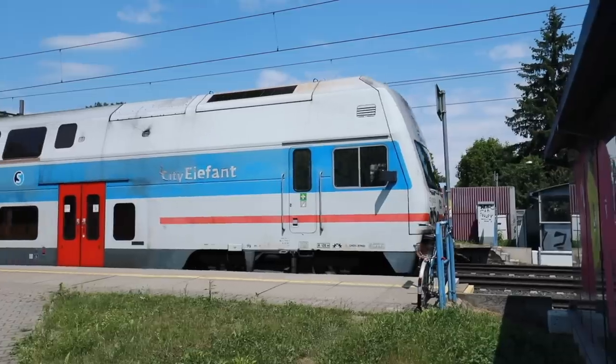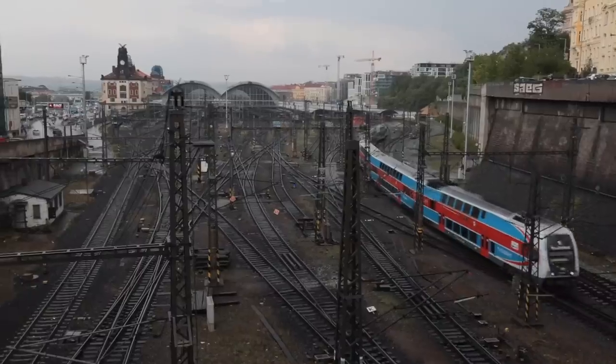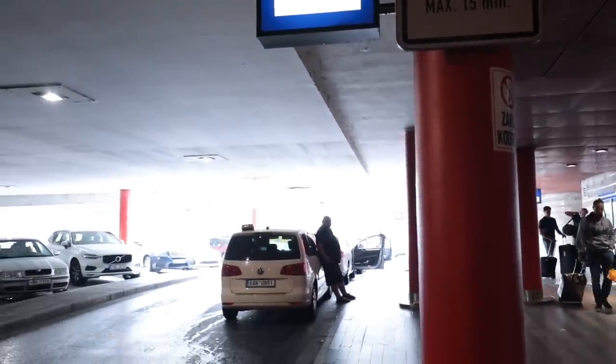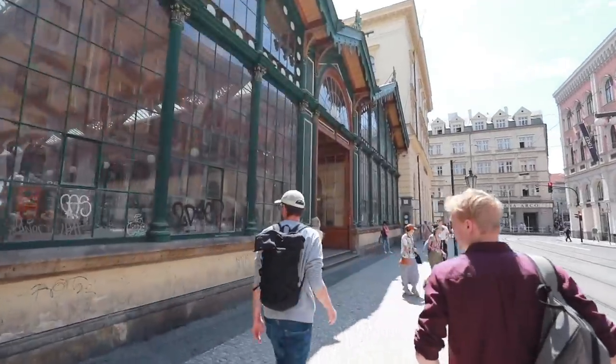Other points where you may enter the city can be the train stations. There are actually three, maybe four. The main ones are Masarykovo Nádraží and the main train station, Hlavní Nádraží. Once you're there, you're in the city center. Please do not take taxis that stand around the station — they will most likely overcharge you. If you take a train, you're in the city center and you can easily walk to your hotel, Airbnb and so on.